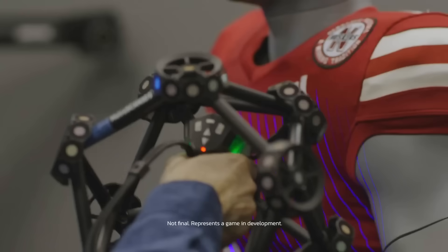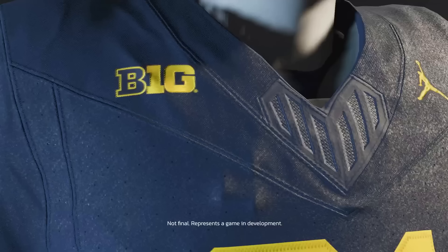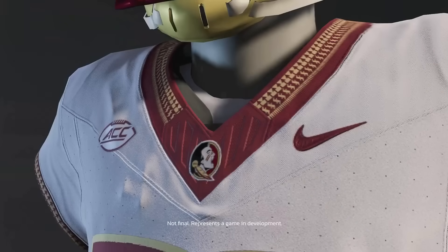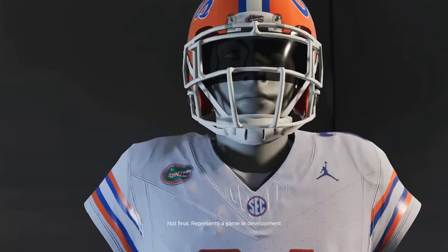The jerseys in game look really good. We can see them scanning the Nebraska jersey and then a render that's not completely done yet. Then we move on to other jerseys like the Michigan jersey, and you can see the detail looks even a little bit better than what they currently have in Madden. The Florida State jersey in particular looks absolutely amazing - you can literally see the stitching, the Nike check, and the ACC patch. We also see the Texas A&M jersey render with the helmet looking pretty solid, and the Florida Gators as well.